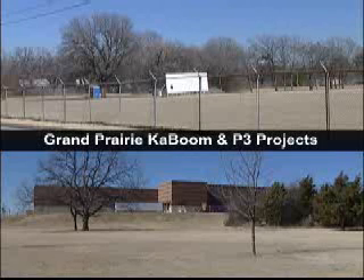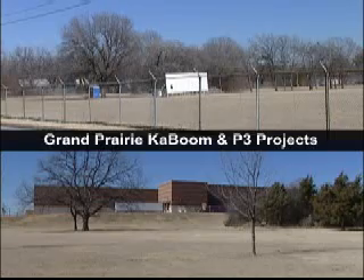Grand Prairie is turning to a public-private partnership to add two new playgrounds on the north and south side of the city.